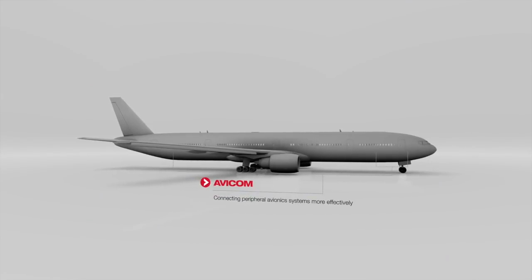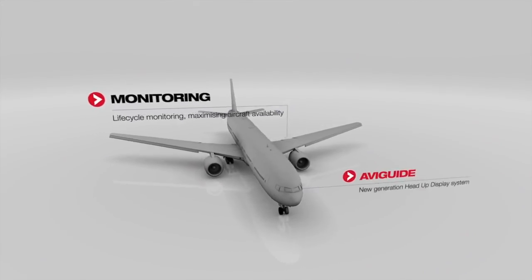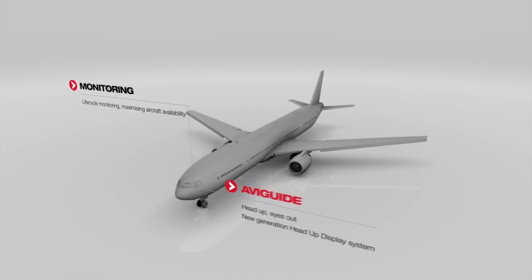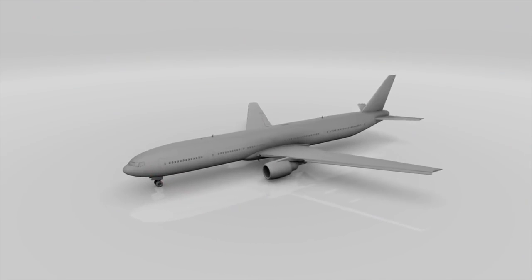Avicom communication management system connects airborne assets more effectively. Monitoring enables maximized aircraft availability. And Aviguide head-up display system ensures safe and efficient aviation in tough flying conditions.